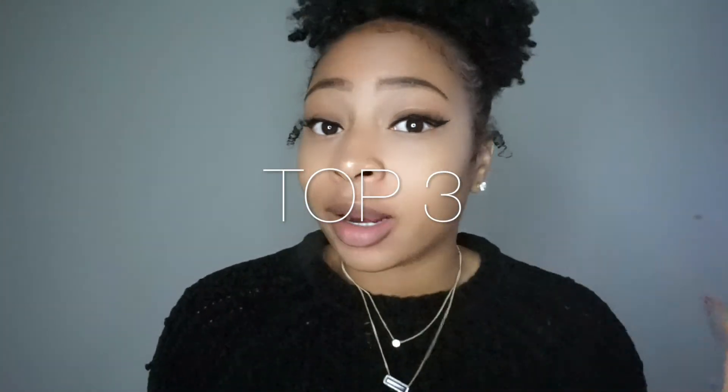Hi, this is Kayla Simone. Welcome back to my channel. Today I'm just going to talk about my top three things that I look for in products when I'm shopping for hair products. This is something that gets me started when I am shopping and looking for something new, or when I was transitioning and didn't really know what to look for. Hopefully this will help you on your natural hair journeys.